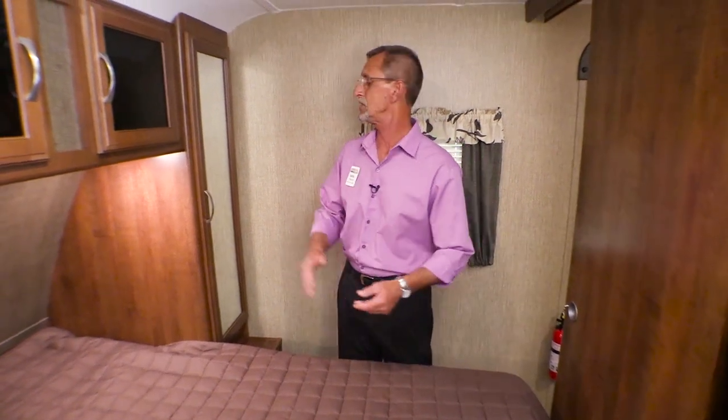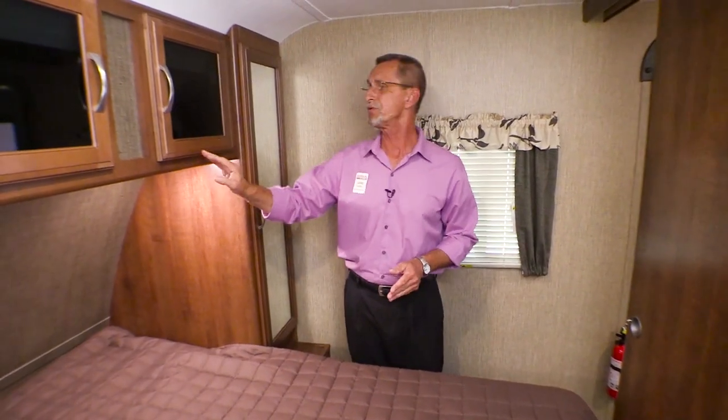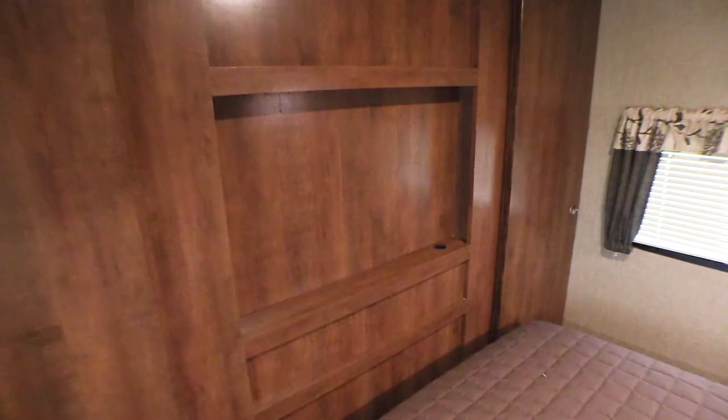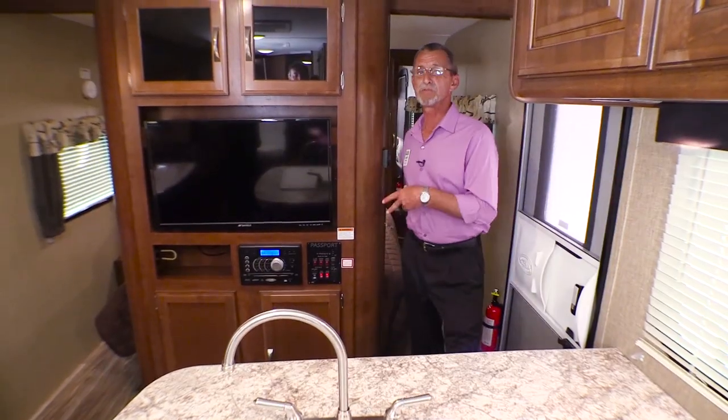On each side of the bed is a large wardrobe with mirrored fronts, lots of storage up above with smoke glass inserts and reading lights underneath. Over here is where you'll find another area for a flat screen TV.